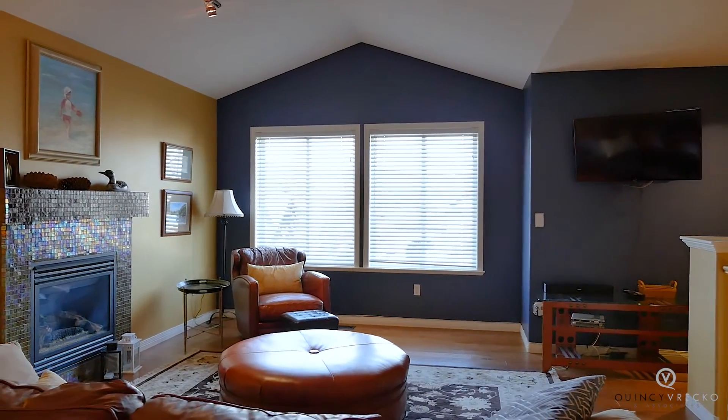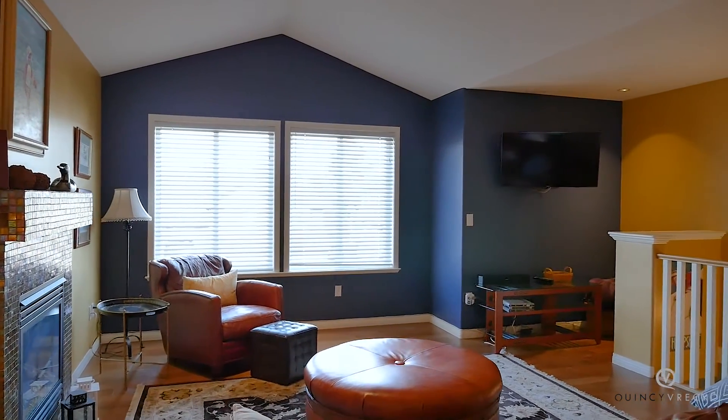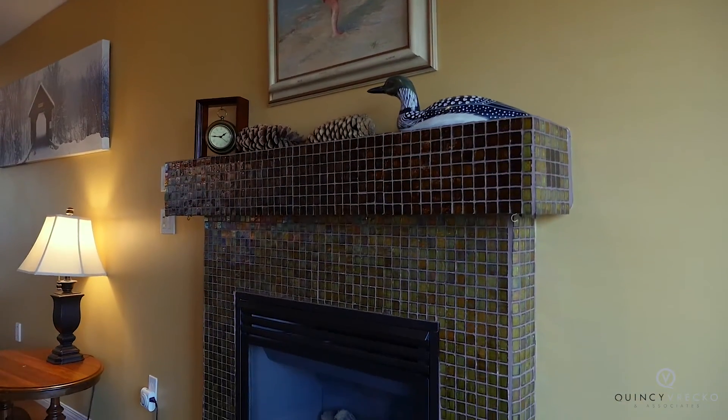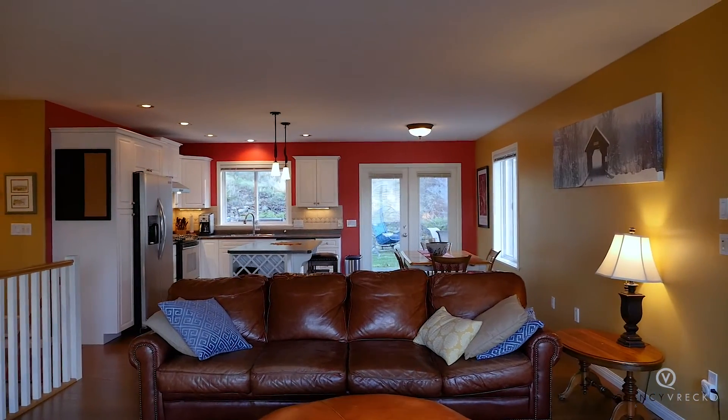This floor plan allows you to live up and rent down, with a large living room offering vaulted ceilings and a cozy tile fireplace. The spacious living room is open to the dining room and kitchen.